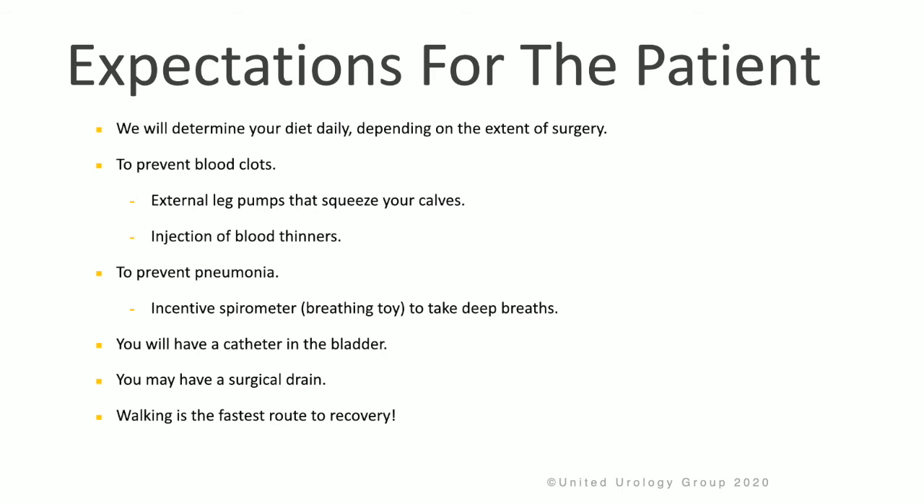Following surgery, we will help determine your daily diet depending upon the extent of your surgery and your return of bowel function. To help prevent blood clots, external leg pumps that squeeze the calves will be used, and sometimes injection of blood thinners will be used as well. To prevent pneumonia, it's important to use an incentive spirometer to take deep breaths. You'll have a catheter in the bladder, and you may even have a surgical drain. Walking is incredibly important to help with your recovery.